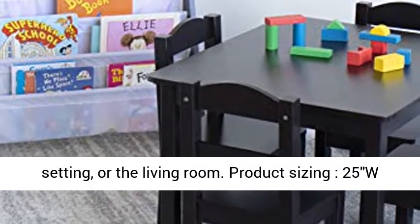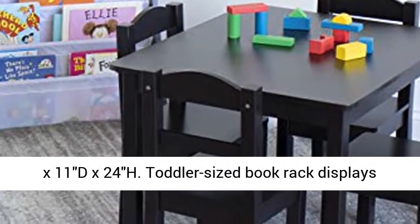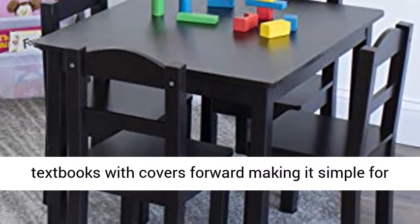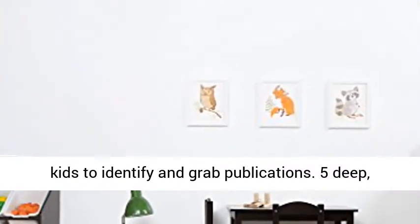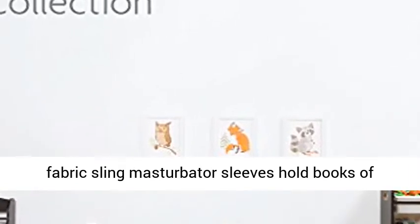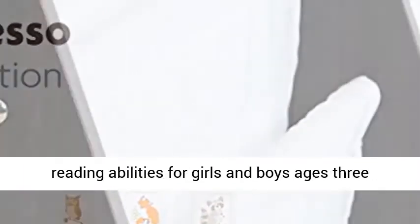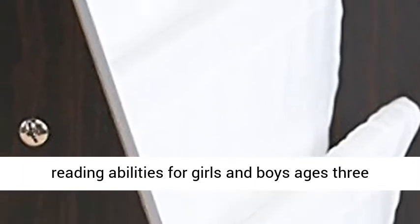Product sizing: 25W x 11D x 24H. Toddler-sized book rack displays books with covers forward, making it simple for kids to identify and grab books. 5 Deep Fabric Sling Sleeves hold books of almost any size. Promotes organization and reading abilities for girls and boys ages 3 years and up.